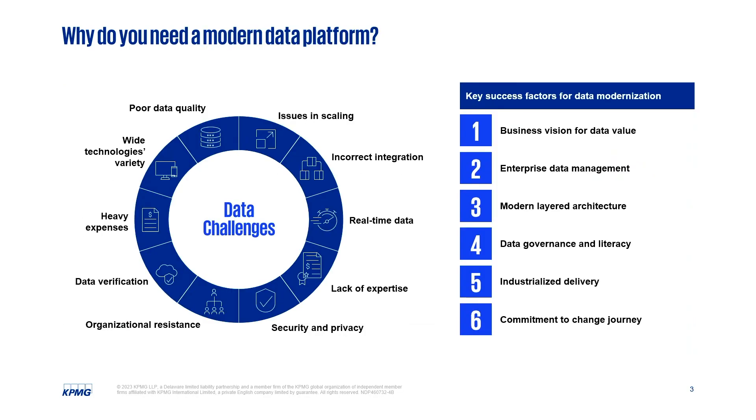So why do you need a modern data platform? At KPMG, we're working with companies of all sizes and shapes. A lot of their struggles can be summed up into two major categories. The first is that they don't have the data they need — they may not have the right quality data, they're not getting it as quickly as they need to, they don't have verification checks in place, or they just don't know what data they need and aren't answering the right questions.